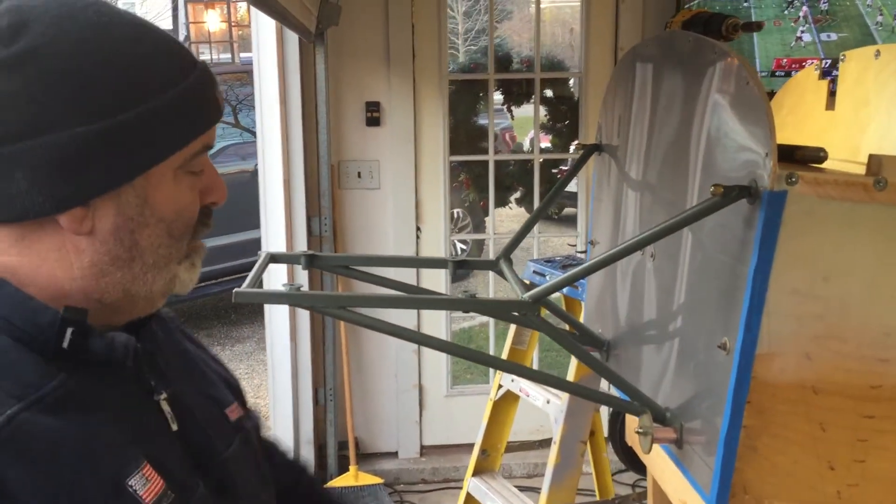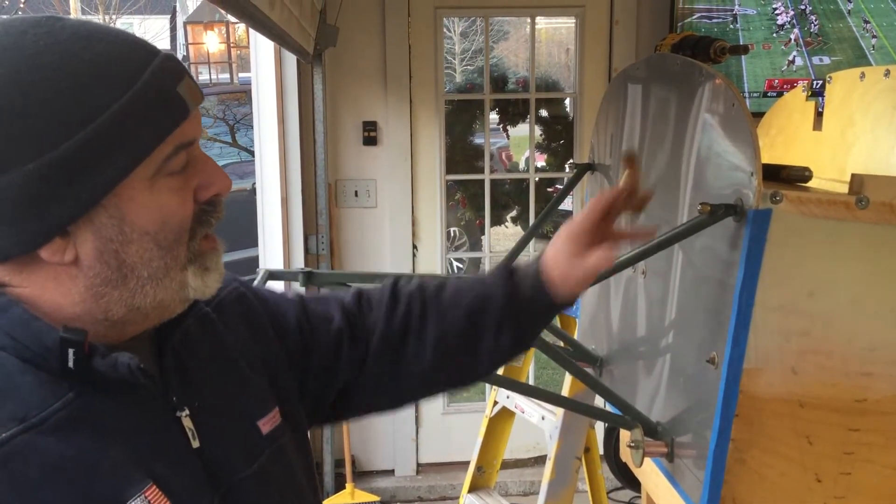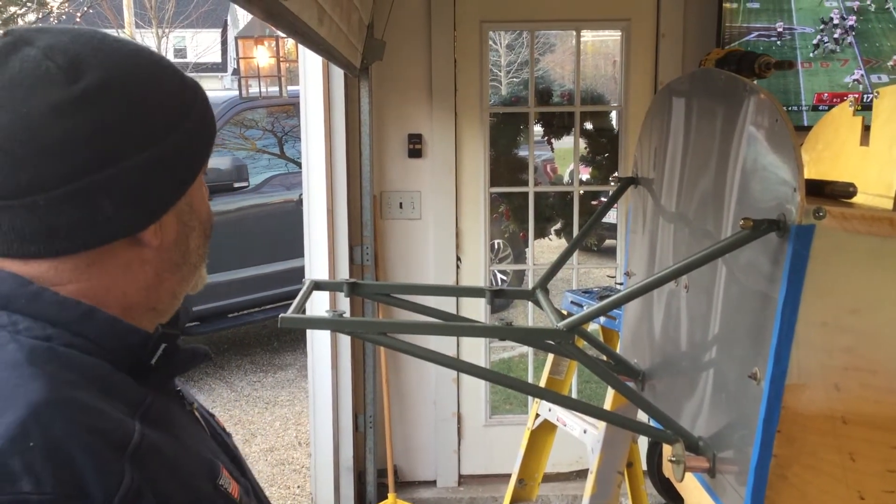That's the engine mount. We need to get shorter bolts for the bottom — these are just temporaries. We struggled a little bit getting the top bolts in through the gusset blocks, but we got it.